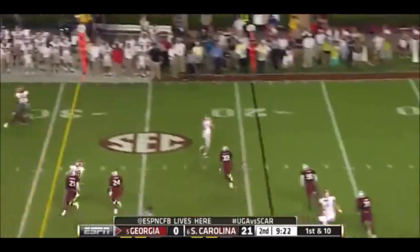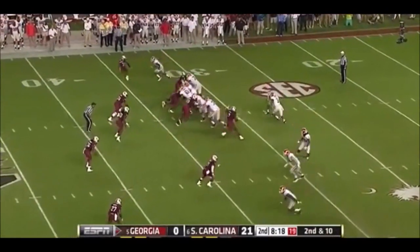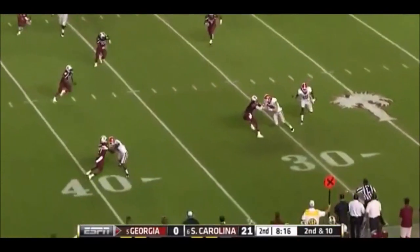Play action, Murray rolling and coming in underneath. He's two. Remember, Lattimore's been used as a receiver also by South Carolina.